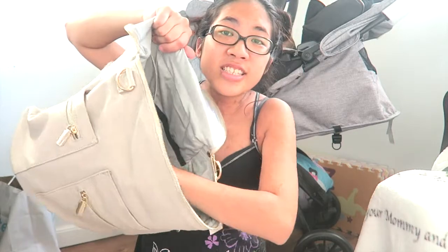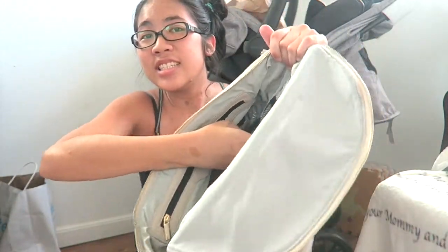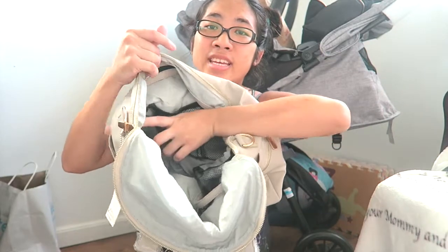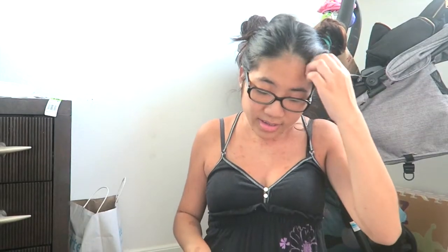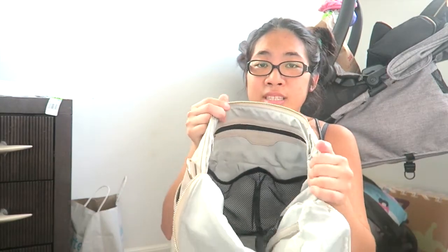It also has insulated pockets — on this side of the bag and this side of the bag — and they're insulated pockets to put bottles in. It would keep your bottles cool or cold, stuff like that. And then the middle part, as I said, is really spacious.